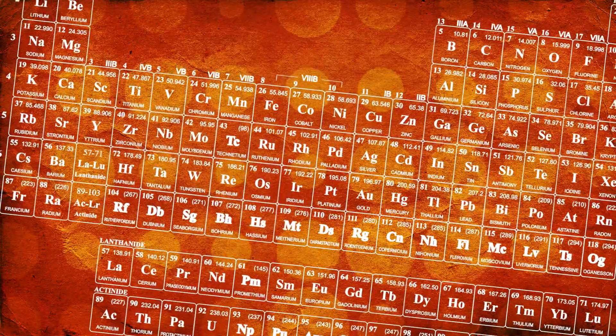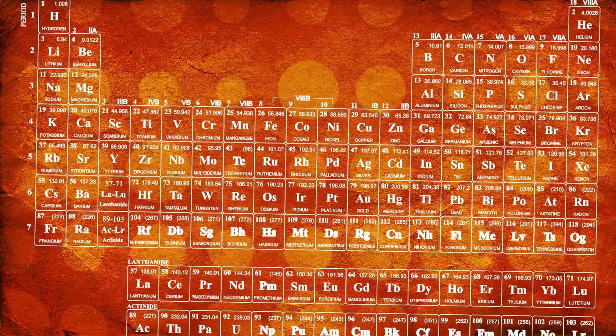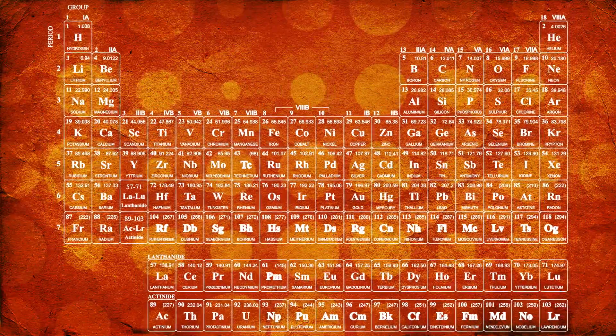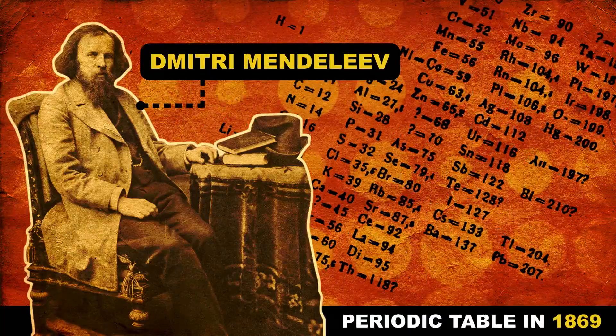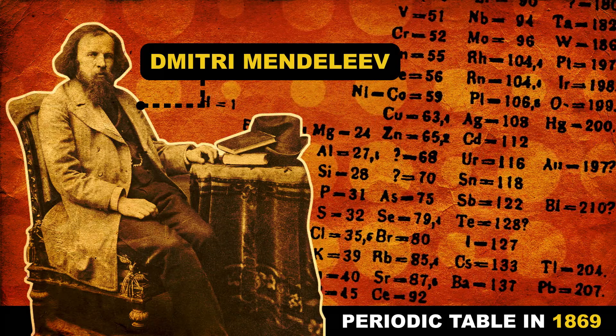The answer to that question is in this here chart. Recognize it? There it is in all its glory, the periodic table of elements. Perhaps to some chemists it's a holy testament to the power of science. But when it first came out, it was a different kind of holy, and its journey to classroom walls everywhere had a whole lot of bumps.